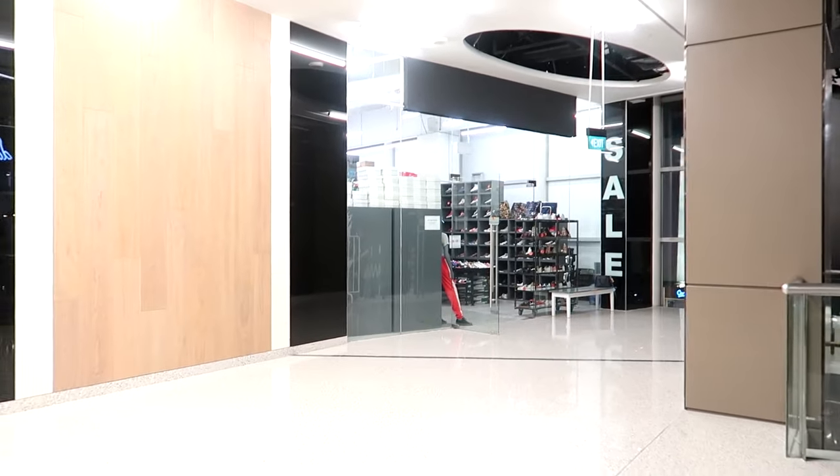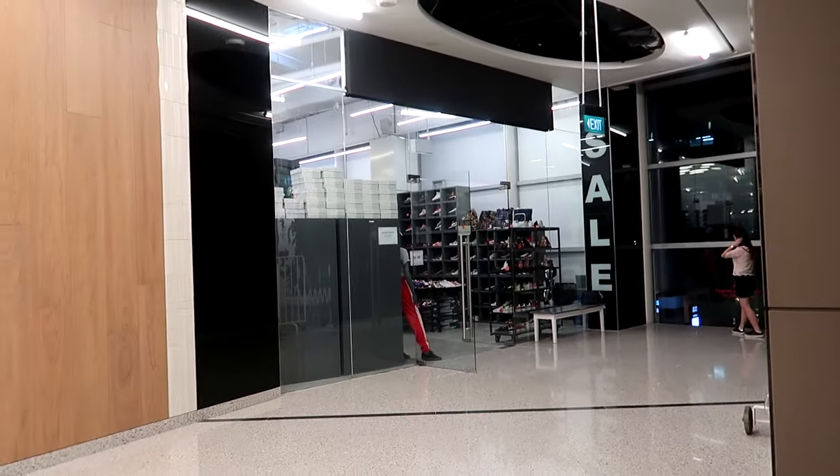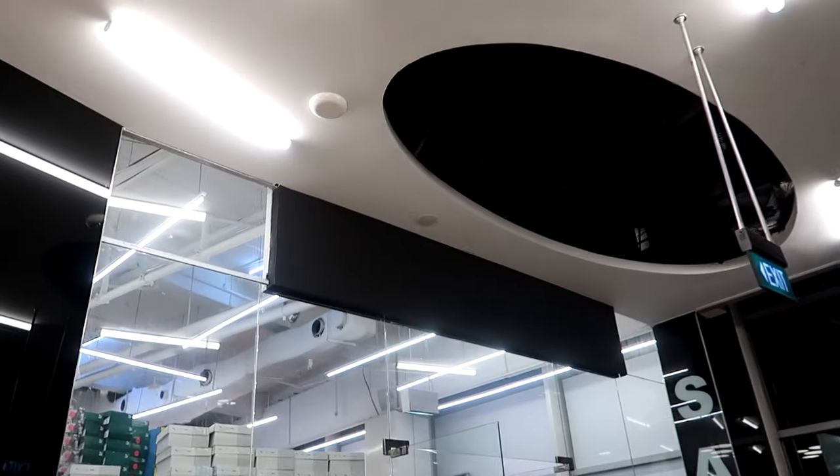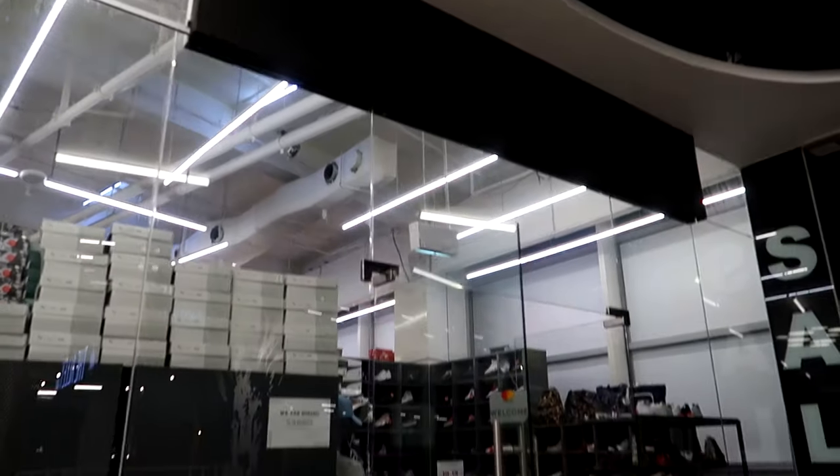The store right here is in the corner and they have a lot of stuff — it's like a variety of everything. It's pretty much like a secret store here in Singapore. No name, it's got to be a secret store.